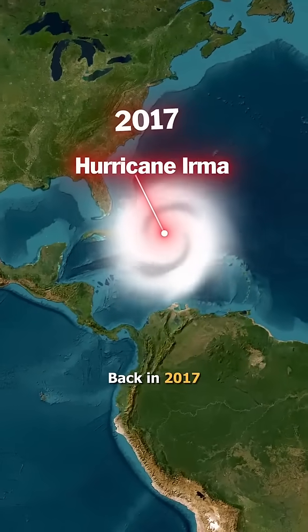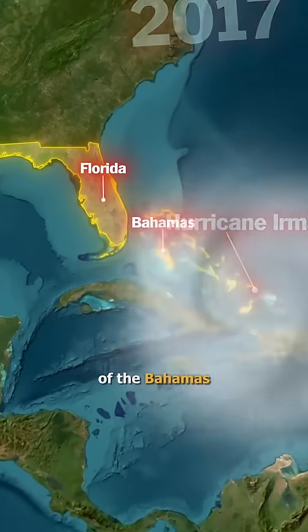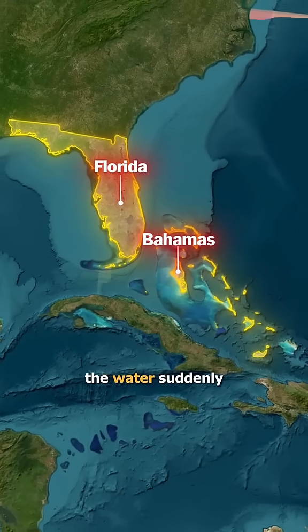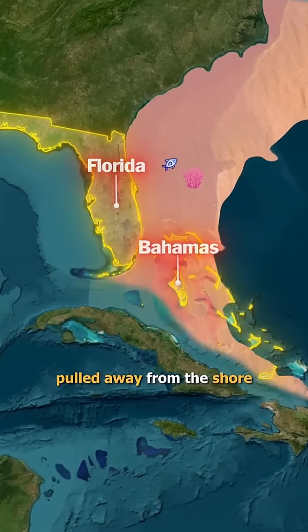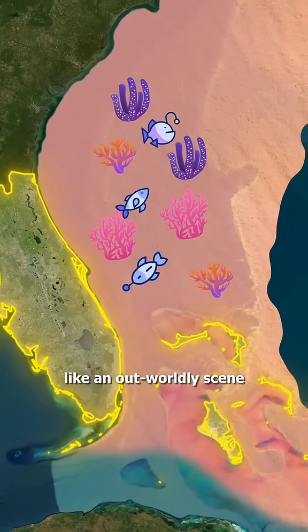Back in 2017, Hurricane Irma was so insanely powerful that in parts of the Bahamas and Florida, the water suddenly pulled away from the shore, leaving coral, sandbars, and even fish exposed like an otherworldly scene.